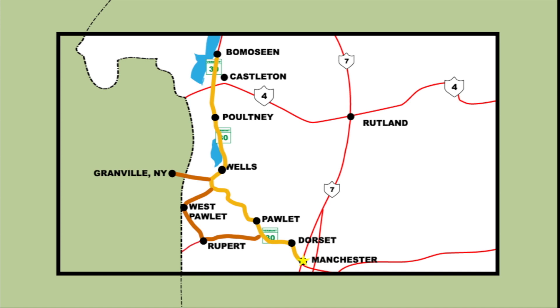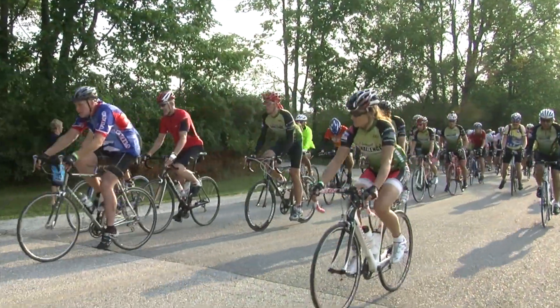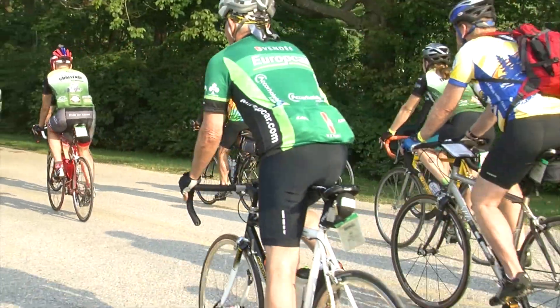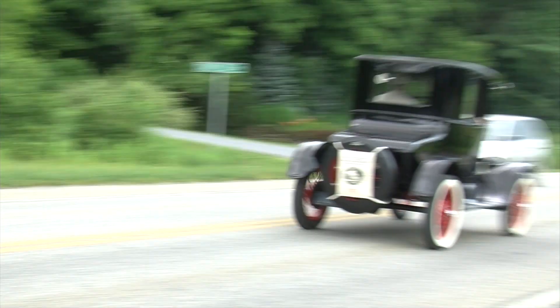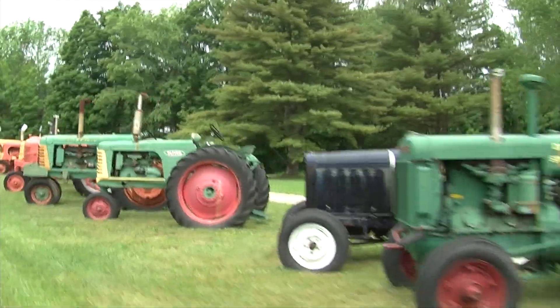We'll start in Manchester, where you'll find lots of great shopping and more, and then we'll head north towards Dorset. Along the way, we see some interesting open spaces. Often along the Stone Valley Byway, you'll get a glimpse of different modes of transportation. Here we have the Vermont Challenge, and then the next day we might see hundreds of Model Ts heading to a car show. And then there's an amazing tractor collection.